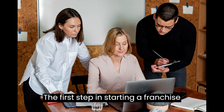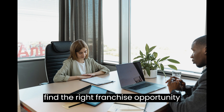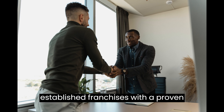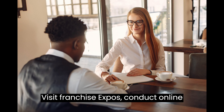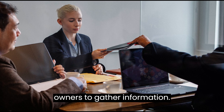The first step in starting a franchise business is research. You need to find the right franchise opportunity that aligns with your interests, skills, and financial goals. Look for established franchises with a proven track record of success. Visit franchise expos, conduct online research, and reach out to franchise owners to gather information.